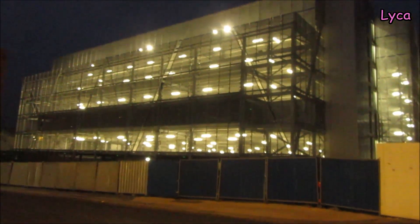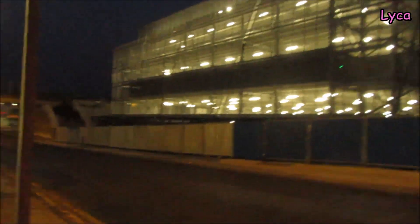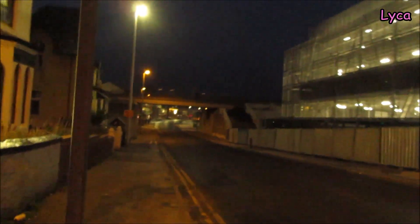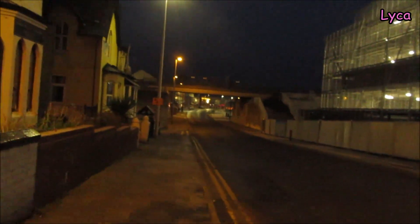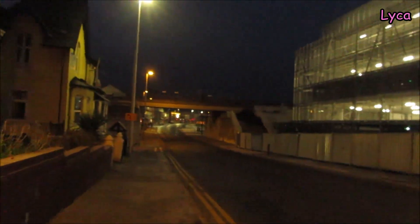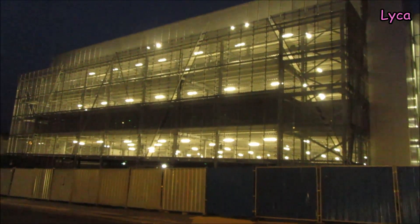Hello everybody, welcome back. It is Saturday the 2nd of December and I am on Chapel Street. Look how dark it is — I'm on my way to work, it's around quarter past seven in the morning but it's still dark. I'm here to give you an update on the Blackpool Central development.